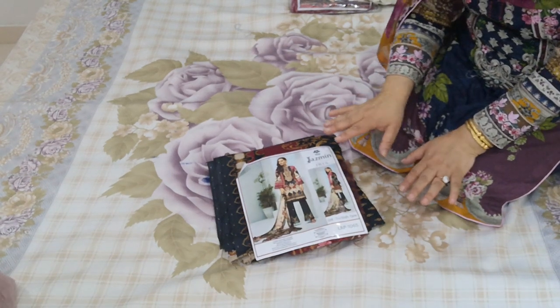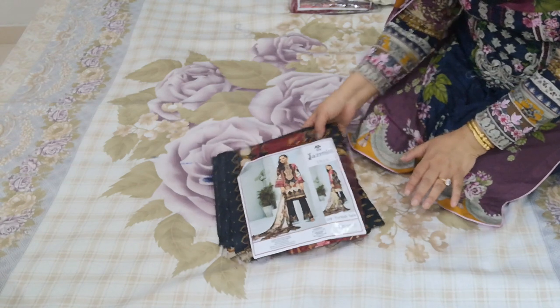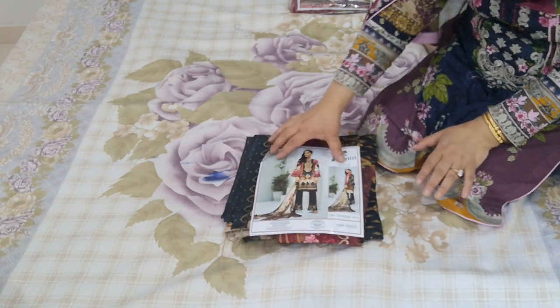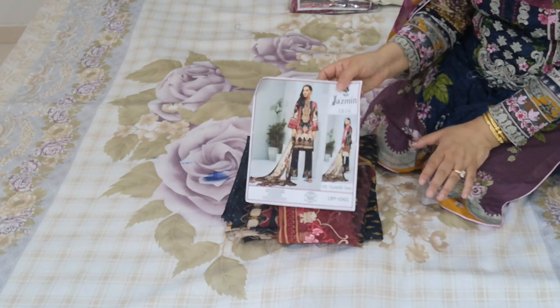Prior to me coming to Pakistan, I did a photo review of this — not the actual suit review — and this was what it was. I was hit by so many customers. I think I must have taken like seven or eight orders for stitching in this.